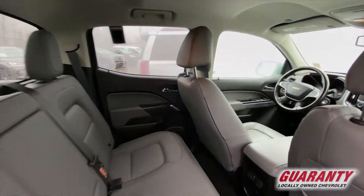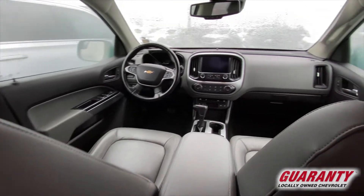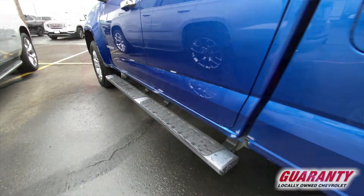It's got the 2.8 Duramax diesel in it. It gets 30 miles to the gallon on the highway.